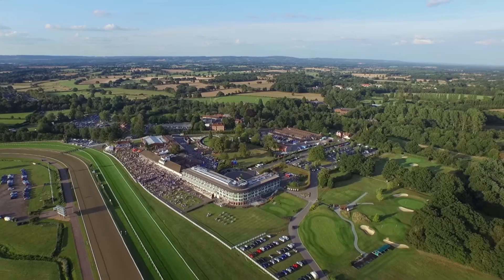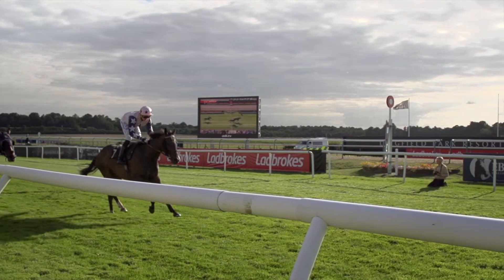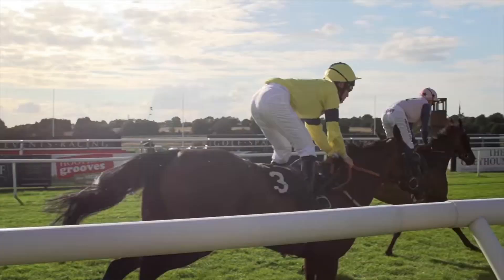The all-weather track at Lingfield is a left-handed course with some tricky bends, whilst the national hunt track is actually triangular and is often compared to the Epsom Downs due to their similarities. Over the years there's been some spectacular races held at Lingfield Park, partly due to the fantastic tracks at the racecourse.